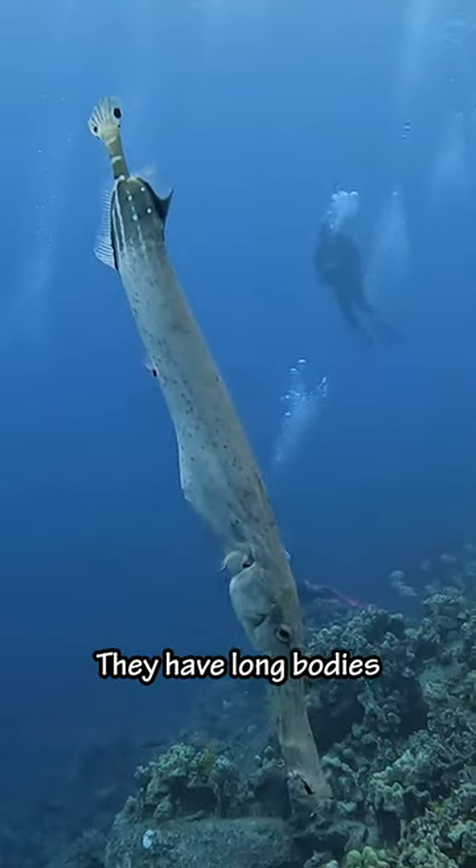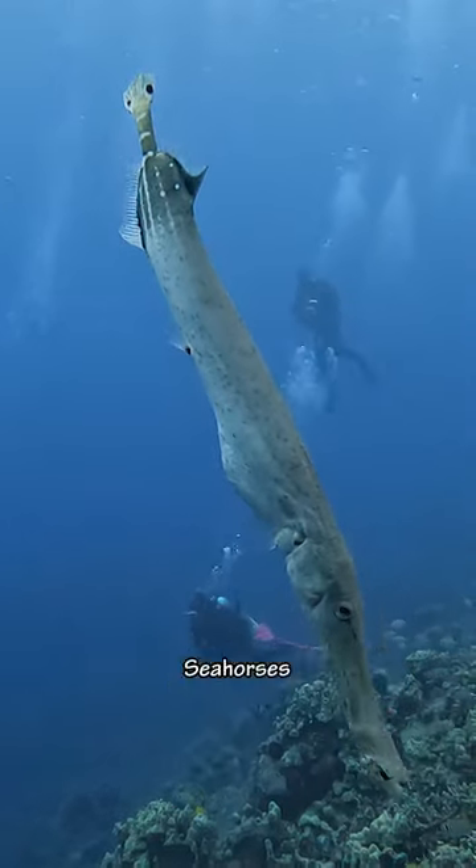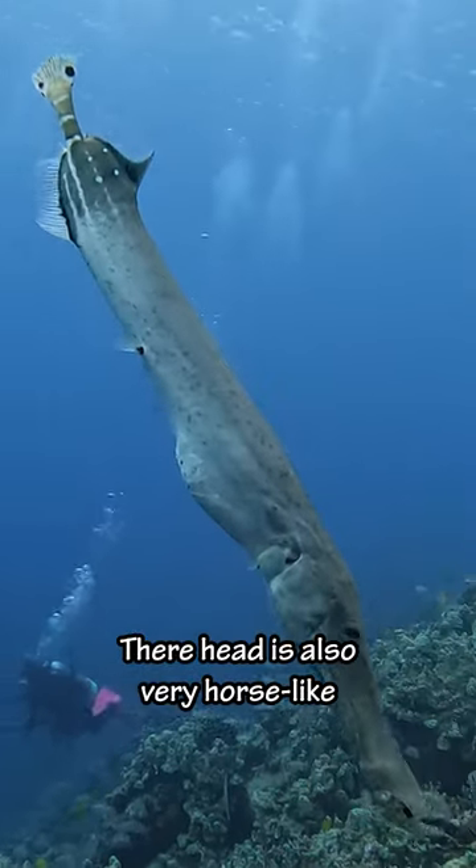And then we saw this big trumpet fish. They have long bodies and are closely related to seahorses. Their head is also very horse-like.